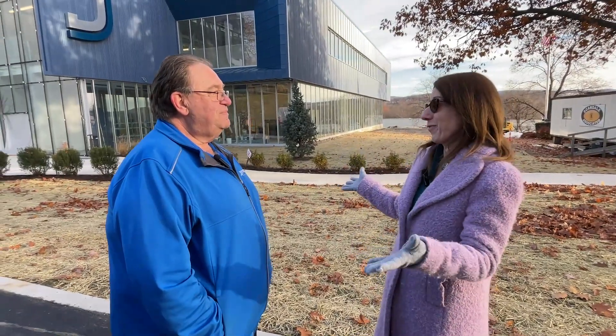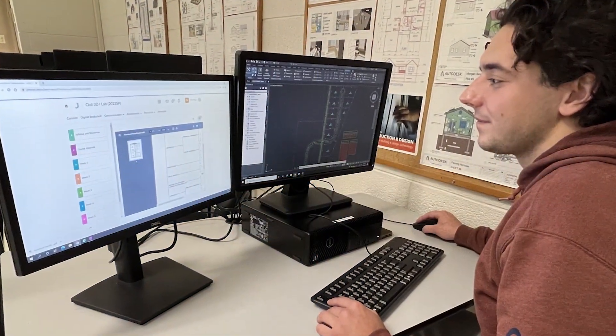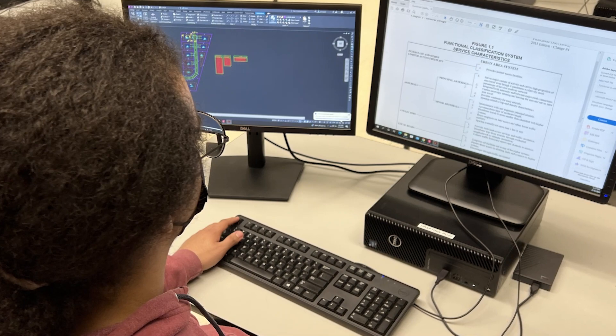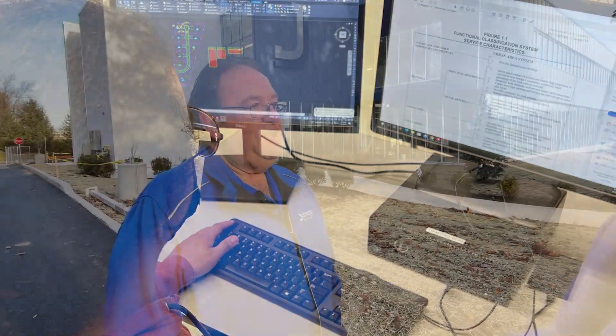Tell me a little bit about the different job opportunities available for students once they graduate. When students graduate, they'll be well-equipped to be entry-level civil design technicians. They can work for engineering offices. They can work for municipalities or the state. And they'll also be able to continue with their education to a four- or five-year engineering degree. So a lot of opportunities, a lot of growth in these fields. I really appreciate you being with me today to share a little more about civil design. You're welcome. Thank you.